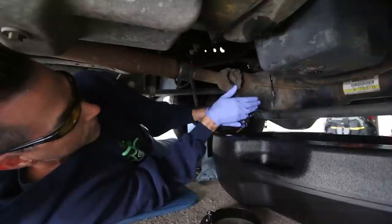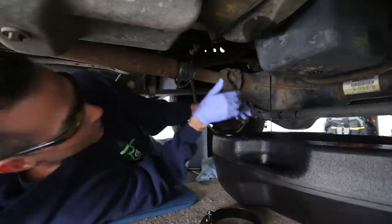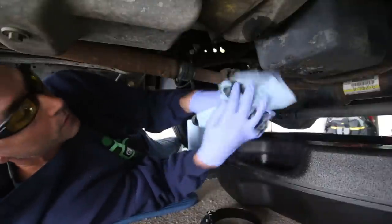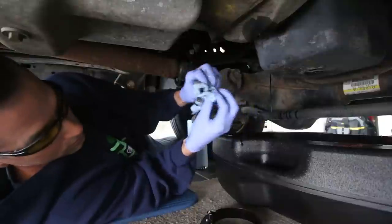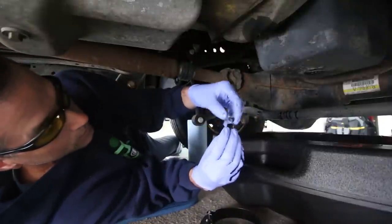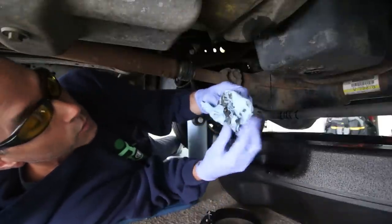Once it cracks loose, it's going to spew oil all over the place as well, so that's why we moved our pan so it's in the right position. While that is leaking out, I'm going to replace my drain plug because the pan is just about empty. Getting rid of the old washer — I have a new washer right here for the drain plug.